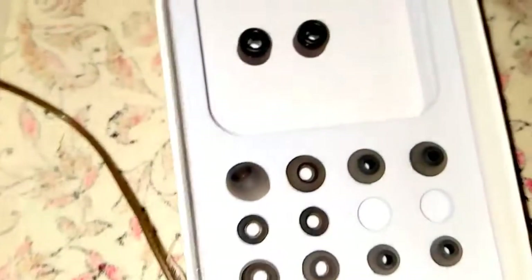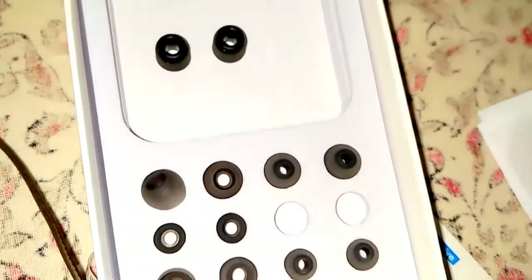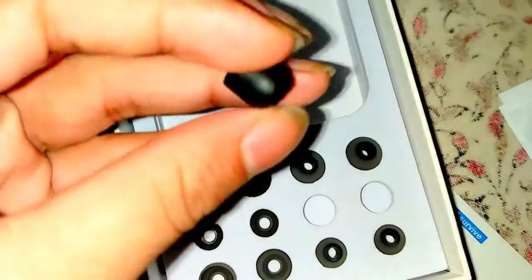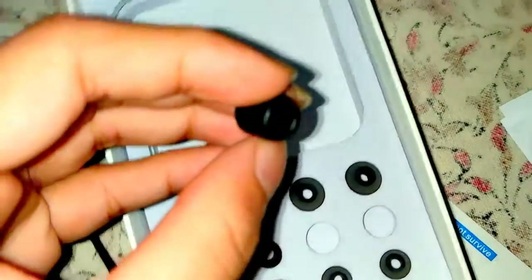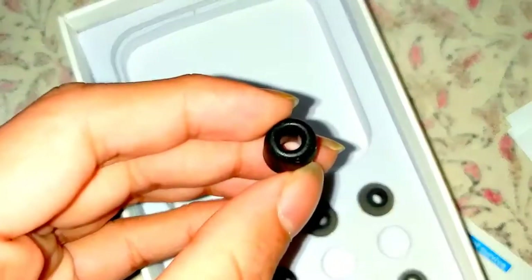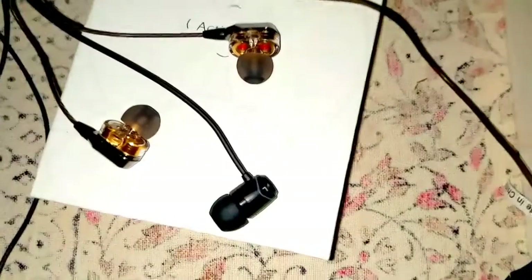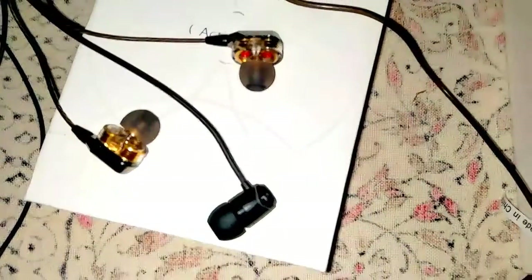Coming to the ear tips supplied by both of them, the SoundMagic also provides similar type of ear tips, except for the cushiony ones which are provided extra by the Action Pi earphones — they're very soft. Thank you for watching.